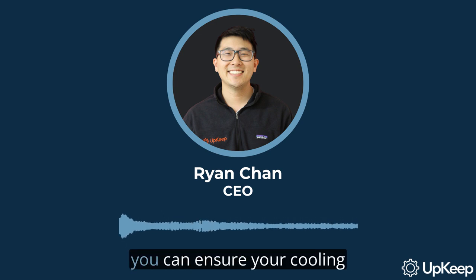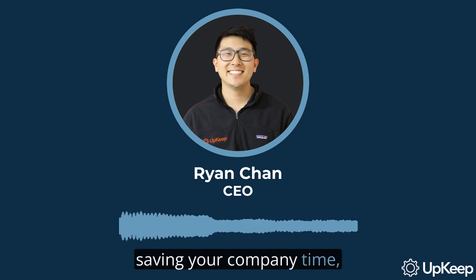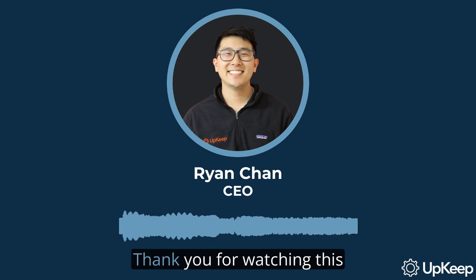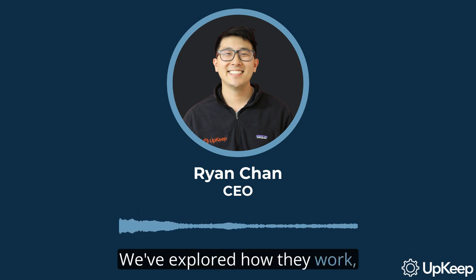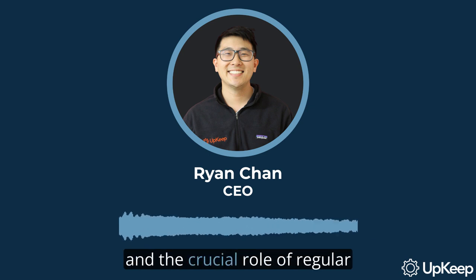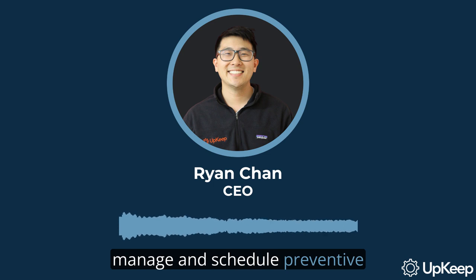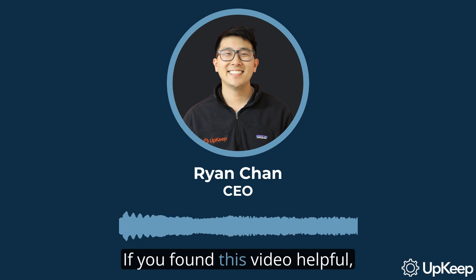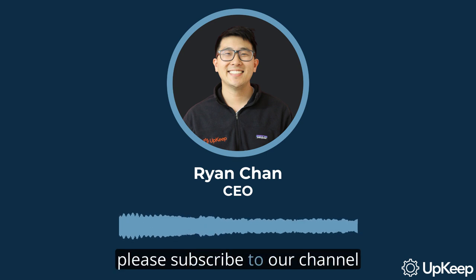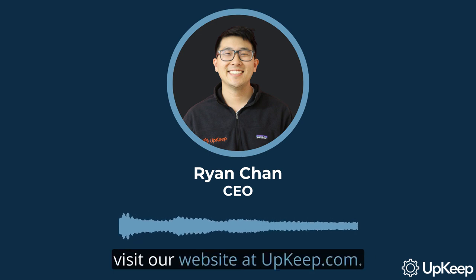By following these guidelines, you can ensure your cooling towers are running efficiently and safely, saving your company time, energy, and money. Thank you for watching this video on cooling towers and their maintenance. We've explored how they work, the different types, and the crucial role of regular maintenance. Remember, implementing a computerized maintenance management system can help manage and schedule preventive maintenance tasks, saving your company time, energy, and money. If you found this video helpful, please subscribe to our channel for more insightful content. For more information, visit our website at upkeep.com.